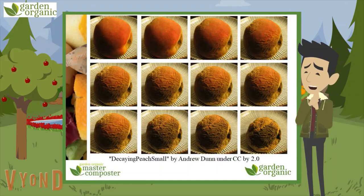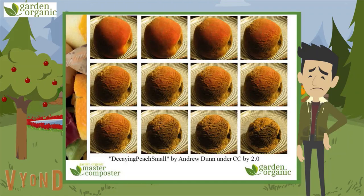Ugh, that's disgusting! Don't make me eat that! Sorry about that — reminded me of a nightmare I had about a big brown wrinkly mouldy peach chasing me through a field.